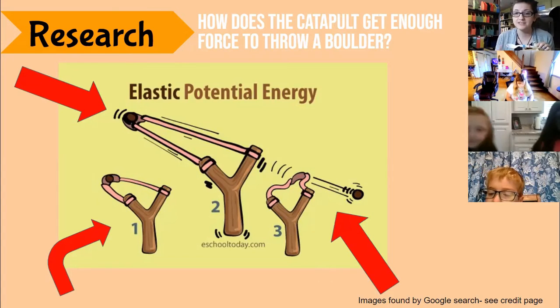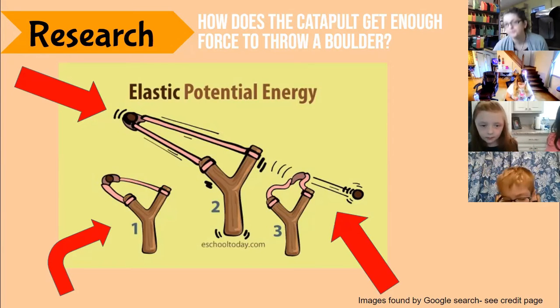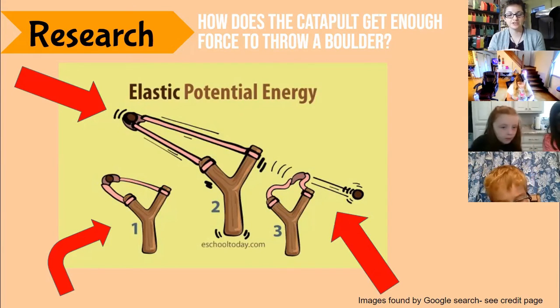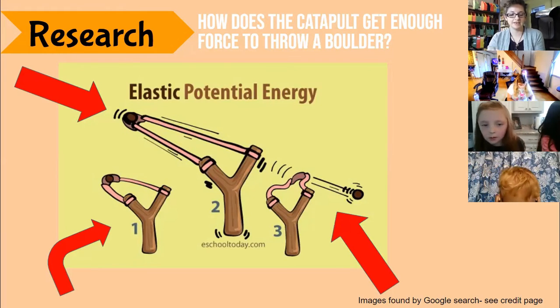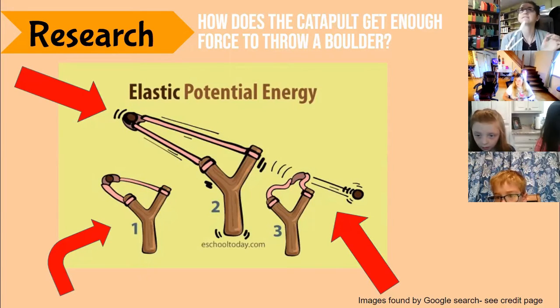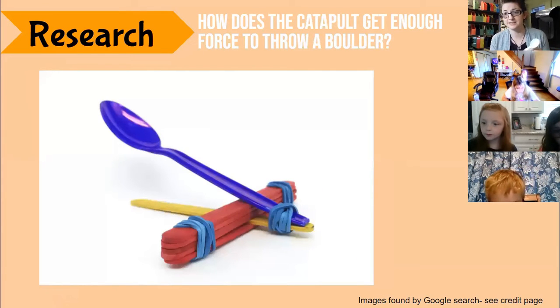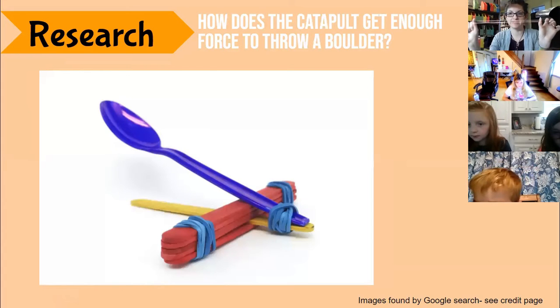In the third slingshot image, it shows how we're releasing that elastic potential energy into kinetic energy — and that flings our pom-poms. Many objects have elasticity; even metal has elasticity. Our rubber bands have a lot of elasticity and stretch really far.